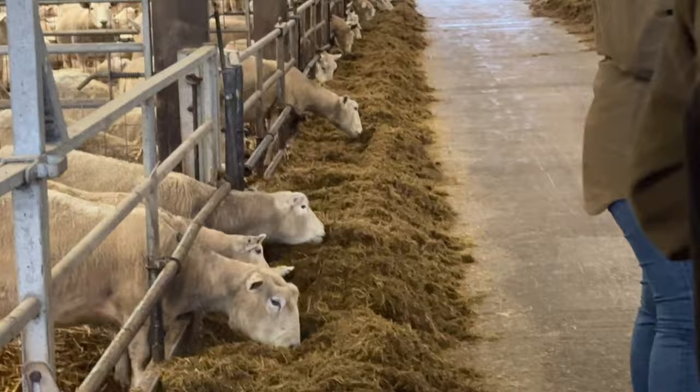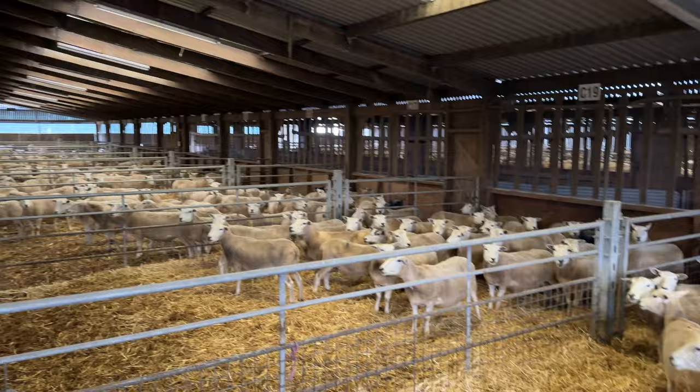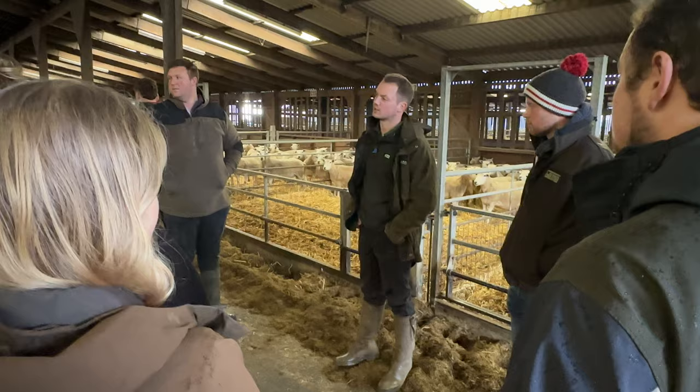Back to the farm. Very interestingly, being on the TMR — a total mixed ration — the ewes were housed in batches, allowing the farm manager Matt and head shepherd James to feed exactly what each year required to produce lambs, saving money on feed and expensive proteins. After a quick introduction, it was time for a trip around the estate.